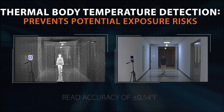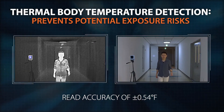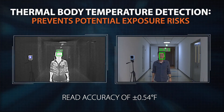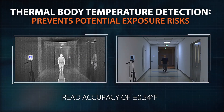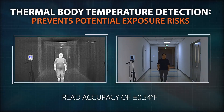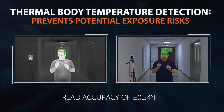With a read accuracy of within plus or minus 0.54 degrees Fahrenheit when using a black body control device, Hanwha Tequan's bispectral body temperature detection camera gives your staff the ability to quickly identify individuals with potentially unsafe elevated body temperature readings.